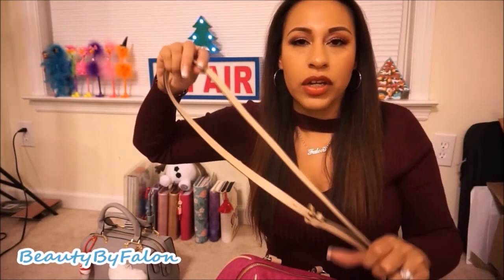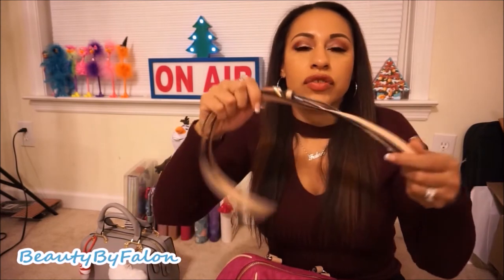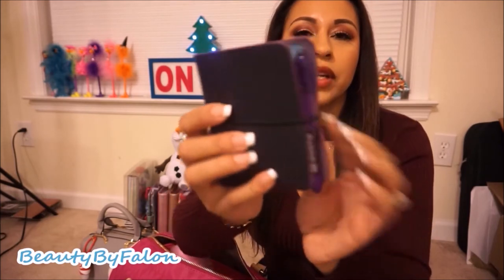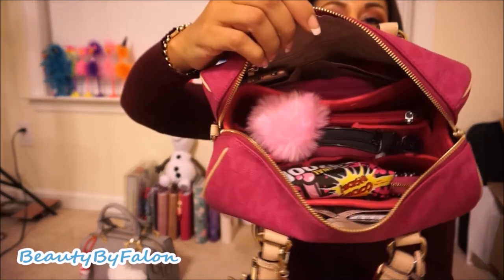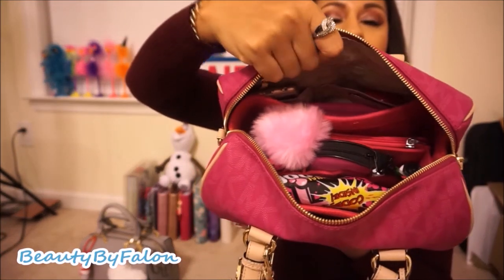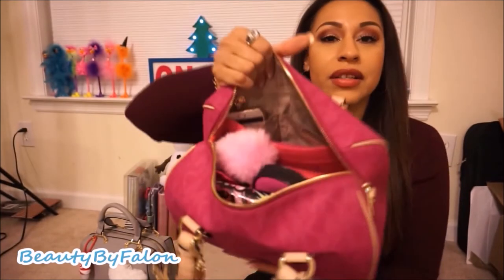The strap is just a nice little strap — I really wish it was a gold chain one but it came like this, so I keep it in my car in case I want to put it on. Inside the bag, right on top, I have my micro traveler's notebook. There are pockets on the sides and an inside organizer that I'm going to show you.